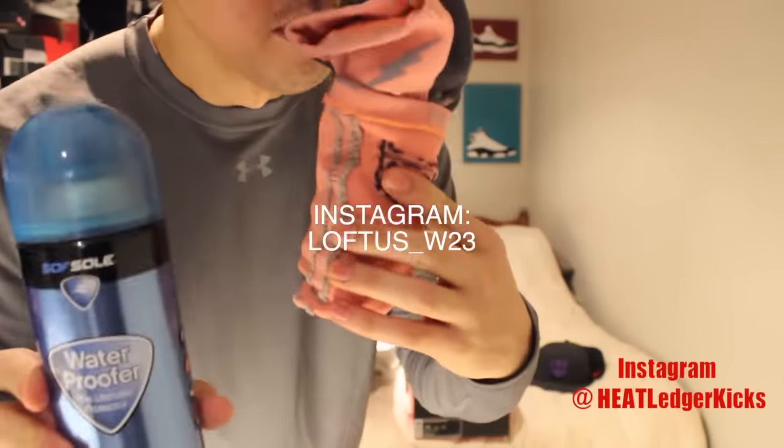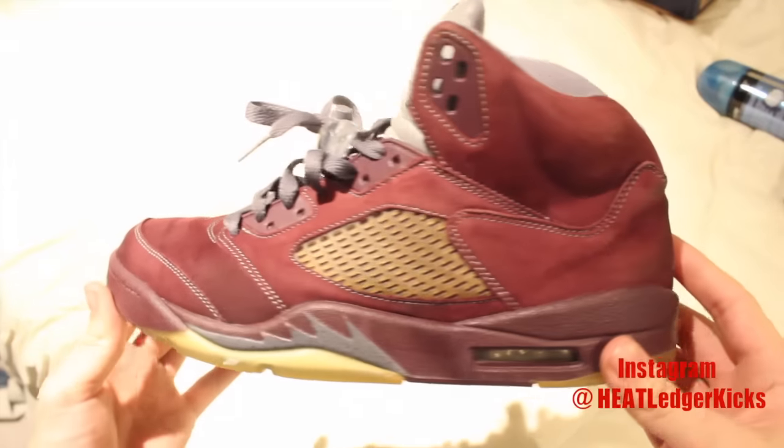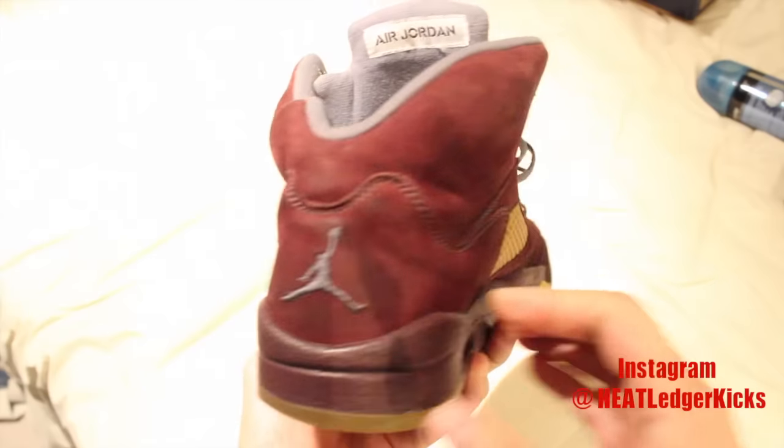Socks and waterproofer. Sorry for the really bad lighting guys, but I wanted to show you the kicks.